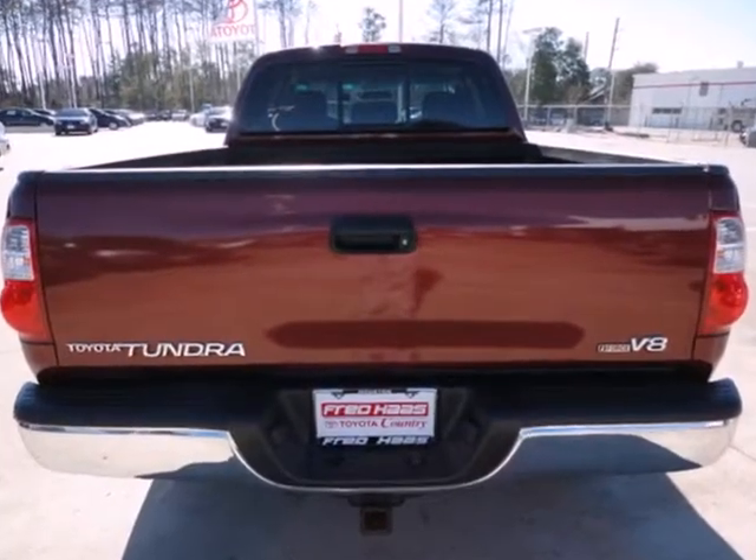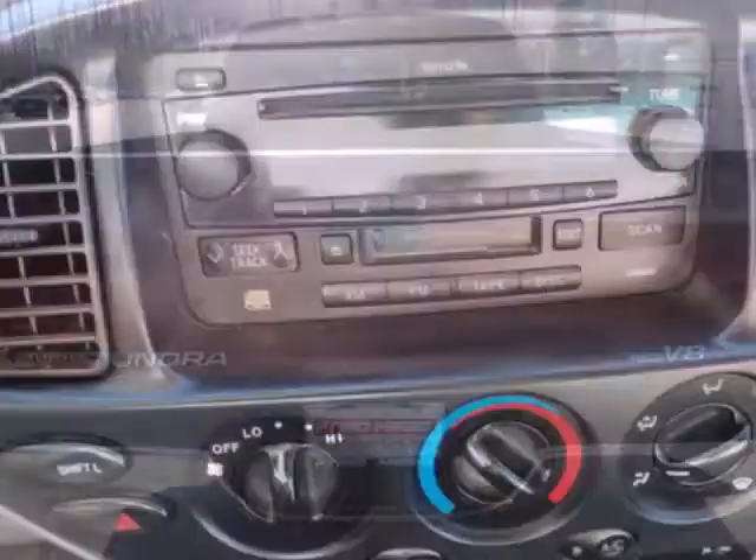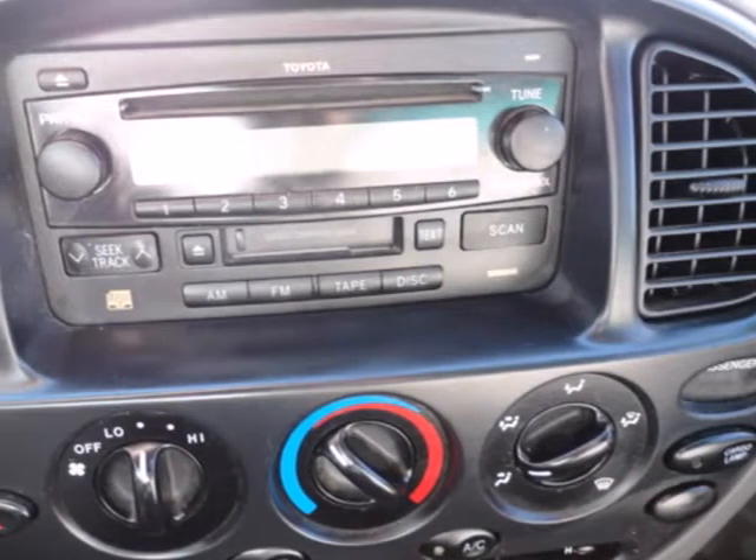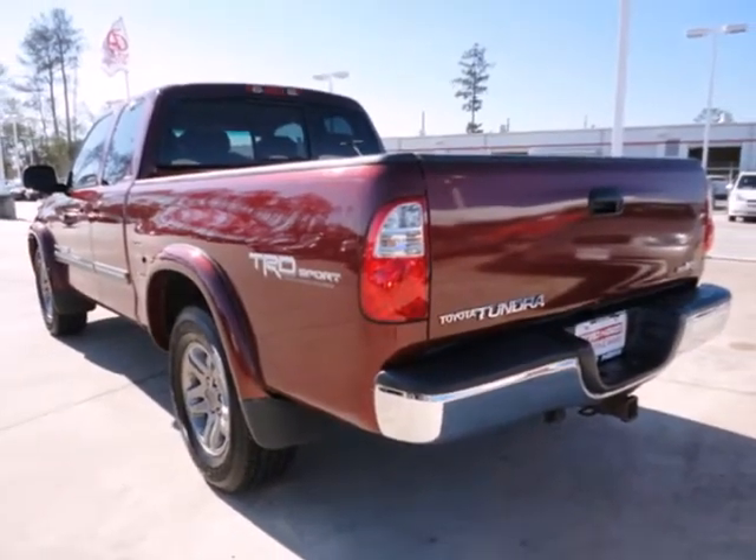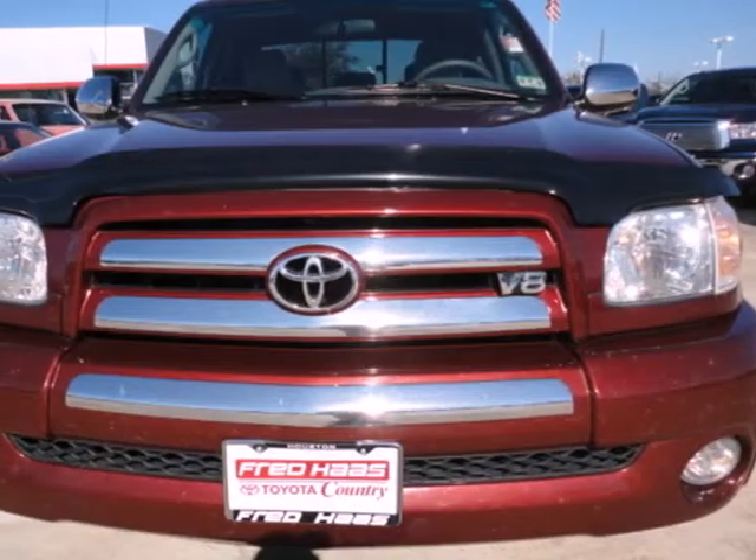Inside the well-outfitted cab, you'll find a multi-speaker stereo sound system with a CD player, analog instrumentation and airbags. Toyota engineering excellence and reliability make this workhorse full-size pickup truck an outstanding value.